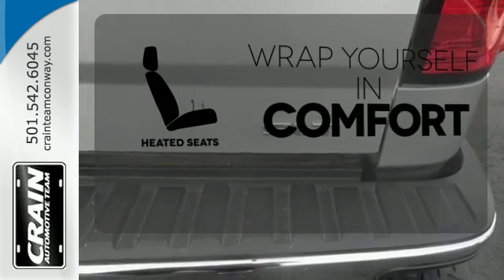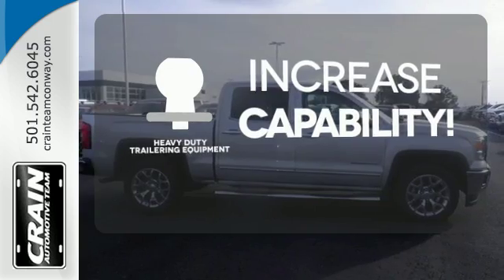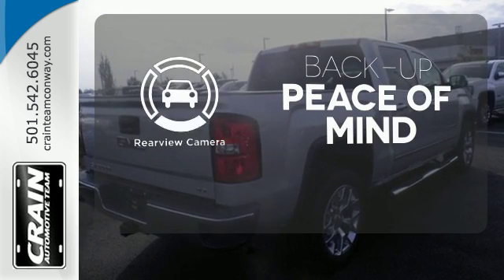Warn off the chills with the heated seats. You're set to handle any job or haul any of your toys with the included heavy-duty trailering equipment. Hindsight is 20-20 with the backup camera.